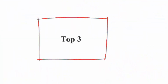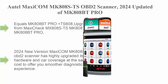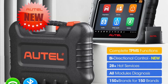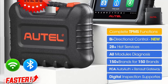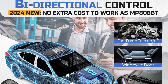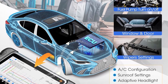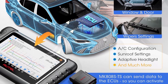Top 3: the Autel Maxi COM MK808STS OBD2 Scanner, the 2024 updated version of MK808BT Pro, equivalent to MK808BT Pro plus TS608, and upgraded from Maxi Check MX808STS. The 2024 new version has highly upgraded its hardware and car coverage at the same cost to offer a smoother diagnostic experience, featuring a powerful RK3566 CPU.